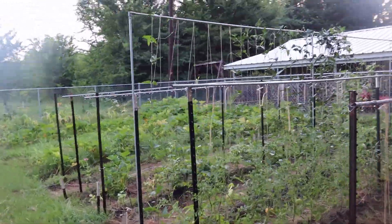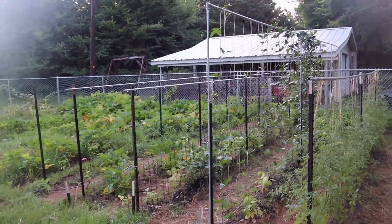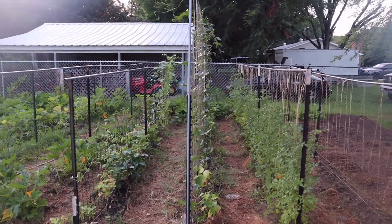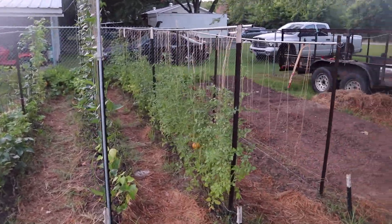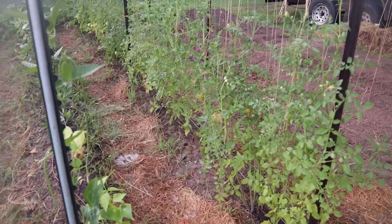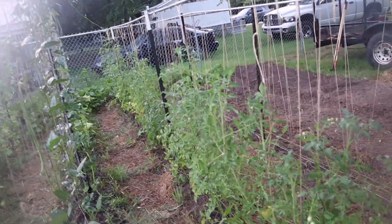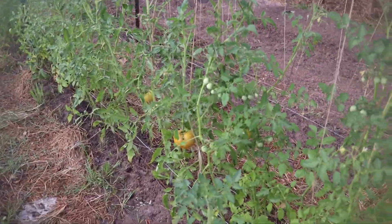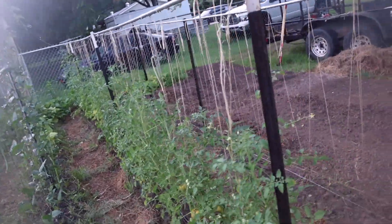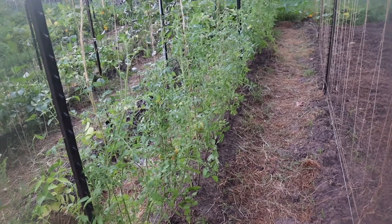It's early morning and I'm fixing to go to work. I kind of hurt my knee a couple of days ago so I'm limping a little bit, so the camera might be limping along with me. But as you see, the garden's coming along. Big old tomatoes — picked a whole bunch yesterday, probably 30 tomatoes off these plants.